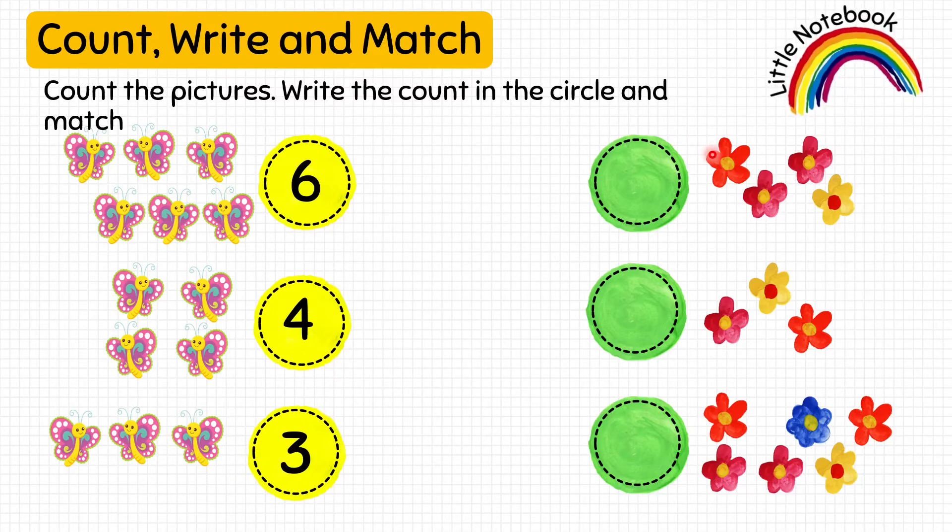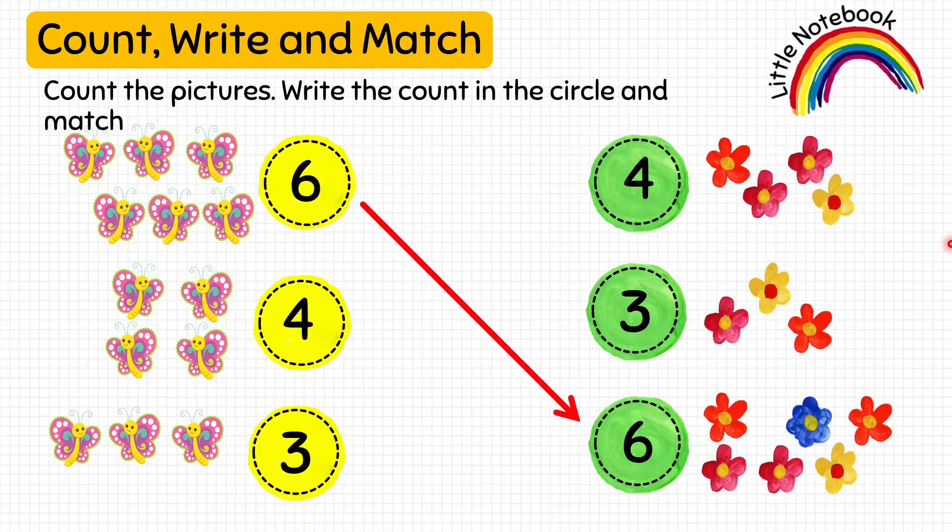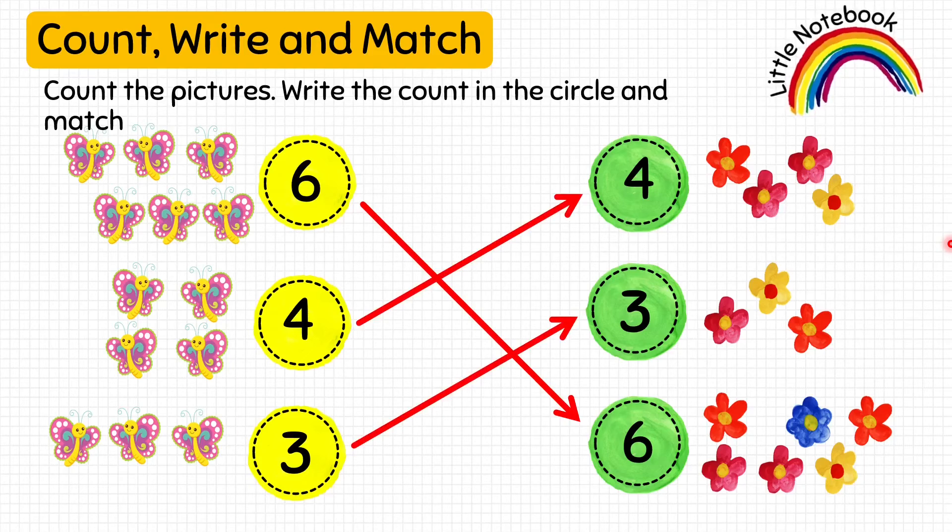Now, we will count these flowers: 1, 2, 3, 4. Next, 1, 2, 3. And then we will count this group of flowers: 1, 2, 3, 4, 5, 6. So, let's write 6. Now, we are going to match these numbers. Like, 6 matches with 6. Four butterflies matches with 4 flowers. And 3 butterflies matches with 3 flowers.